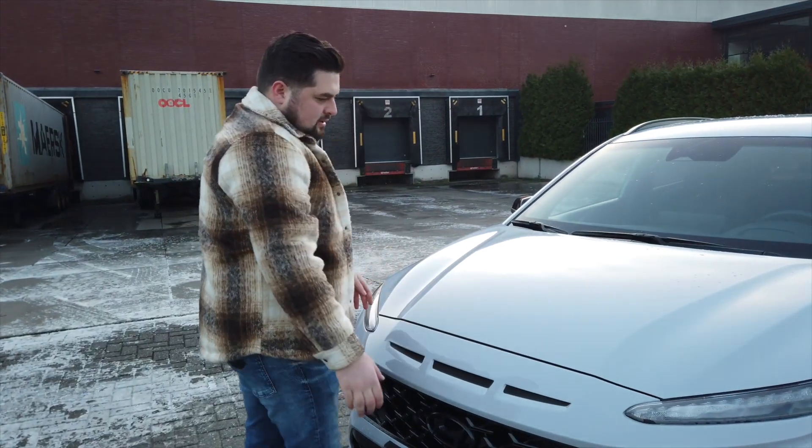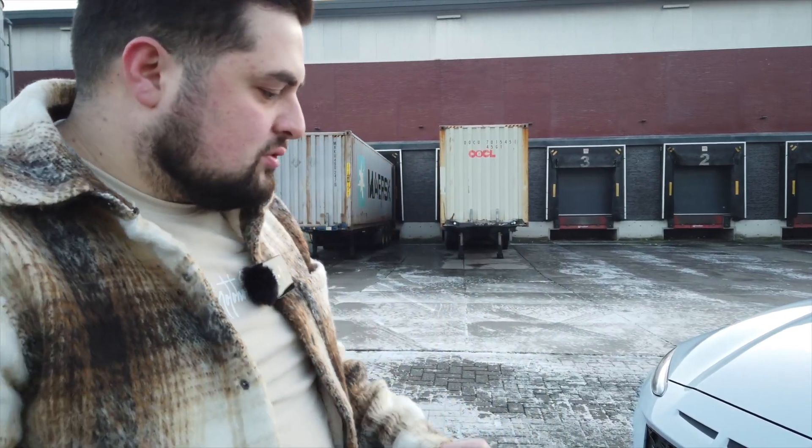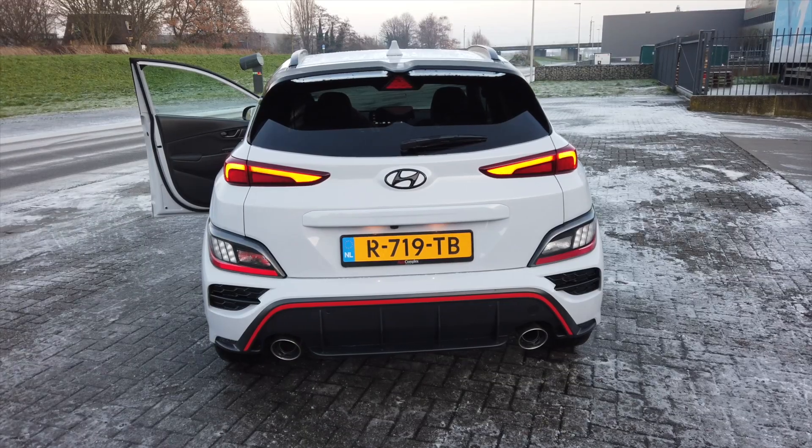Araba zaten kuduruyor, zıplayıp duruyor tüm yol boyunca, öyle geldik buraya. 8 ileri dual clutch, çift kavramalı şanzımanımız var. DSG ve S-tronic gibi sistemlere benziyor, müthiş hızlı bir şekilde vites atıyor.